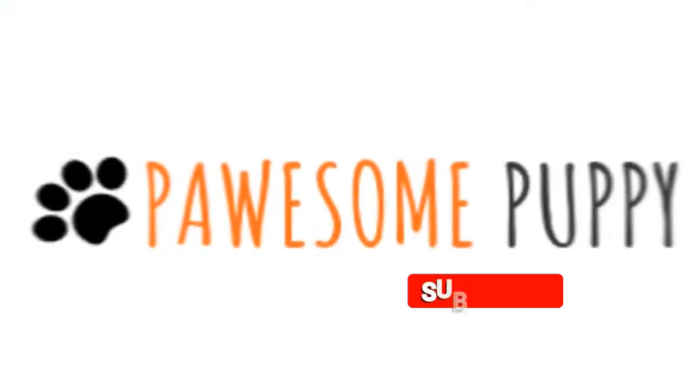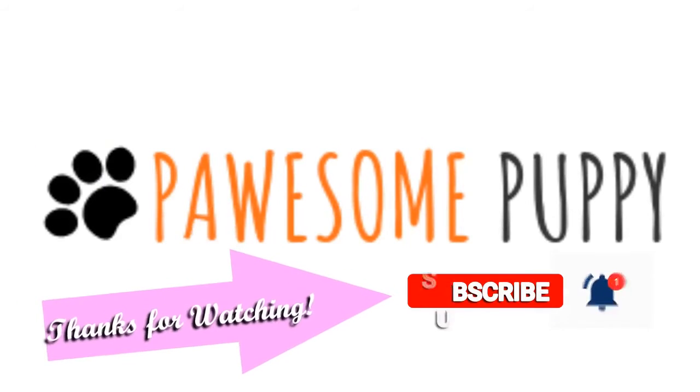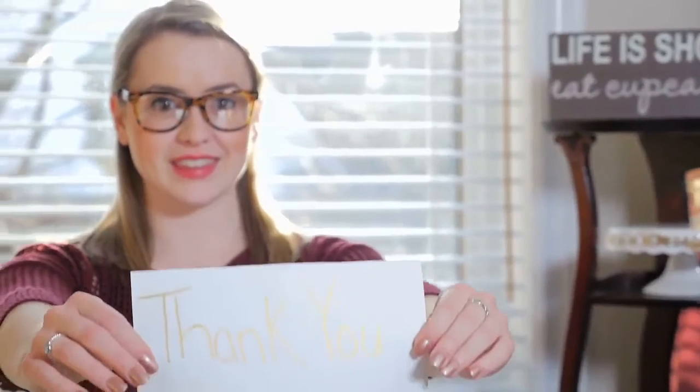If you find this video helpful, make sure to subscribe to our channel and get notified for more videos like this. Thanks for watching. I'll see you next time.